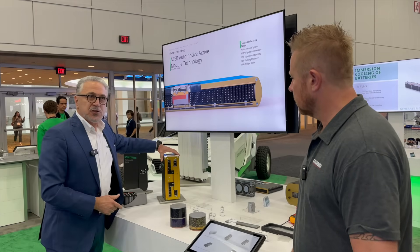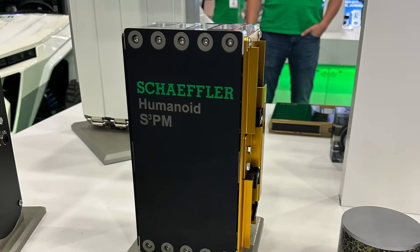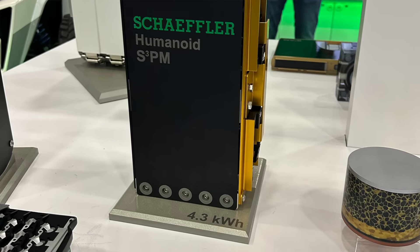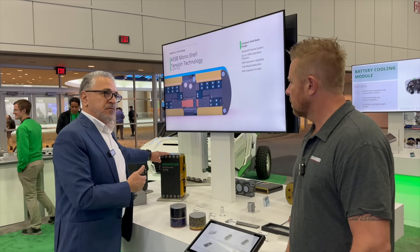We came and we developed a module, as you can see. These modules are very packed and can apply up to 5 megapascal pressure. As far as I know, we are the first ones offering this.